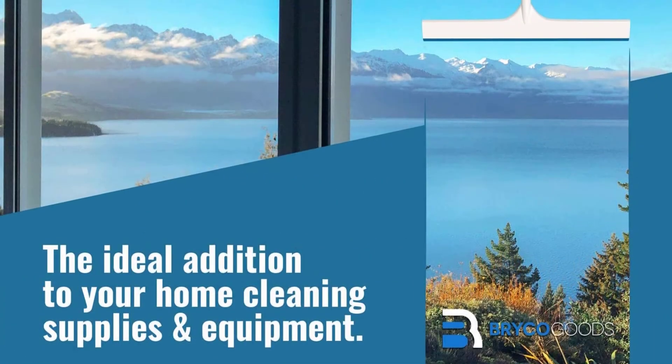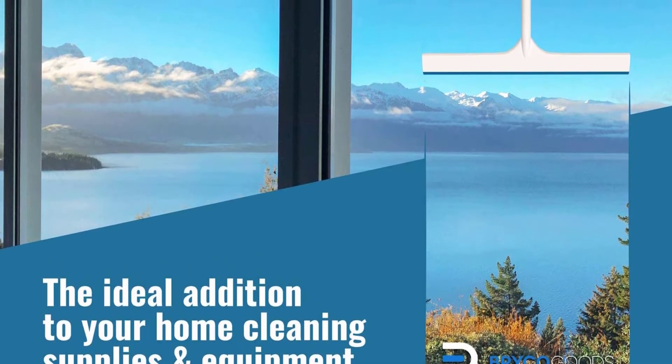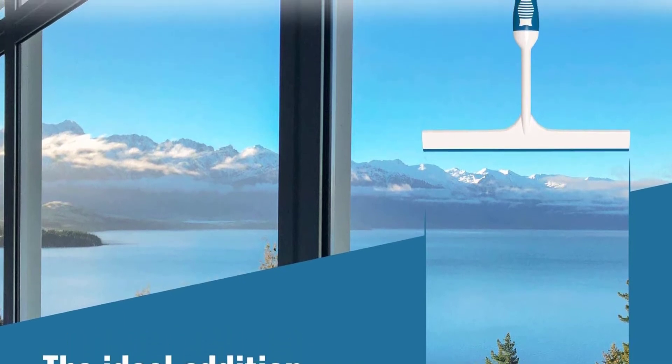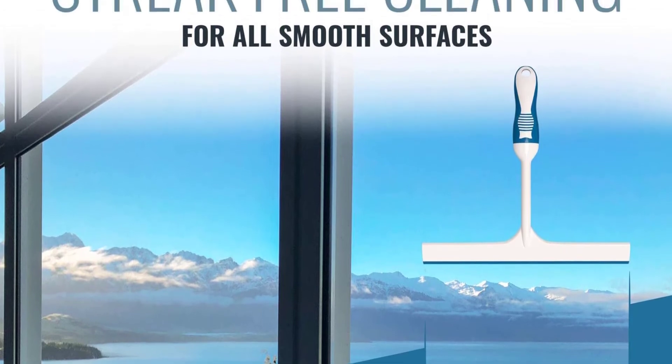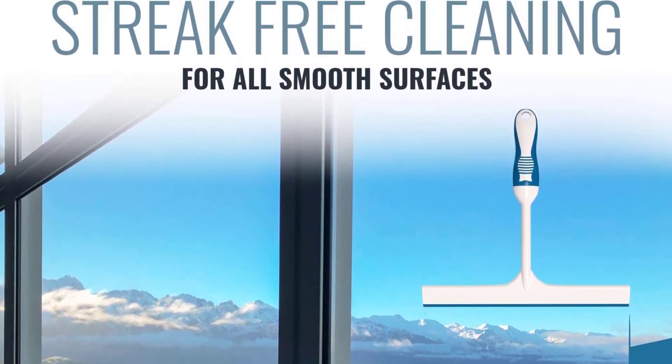It also features a durable silicone blade that provides smooth cleaning without streaks. Due to this, you're always assured of top-notch cleaning that will leave all windows stunningly clean. The small and portable squeegee also delivers more reliable and convenient services, hence an excellent product to try out.